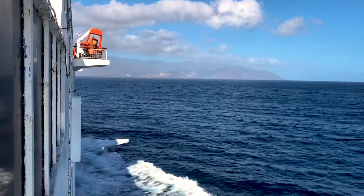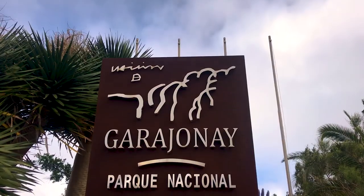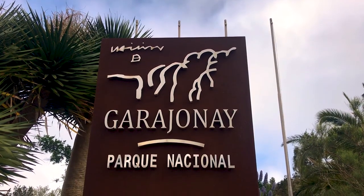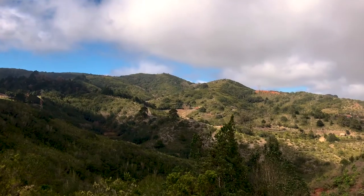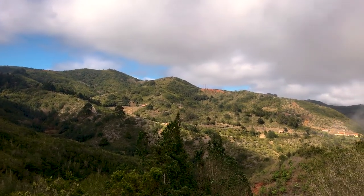Hey everyone, I'm Joel on the Road and today my UNESCO World Heritage Journey is at Garajonay National Park in La Gomera, Canaries, Spain. This is the island of La Gomera in the Western Canary Islands — it's a volcanic island absolutely covered in laurel forest. It's one of the only places left in Europe where you can still see it, so let's check it out.